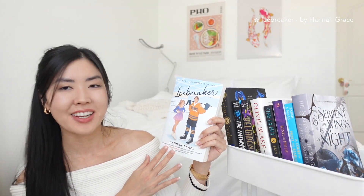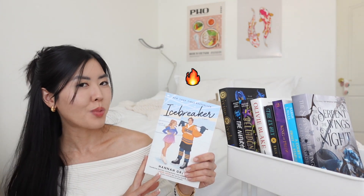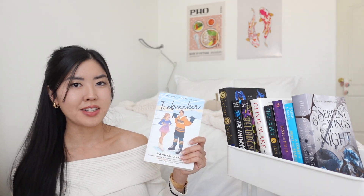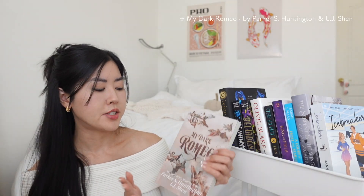Next is *Icebreaker* by Hannah Grace — an ice skating sports romance that I've heard is very spicy. I think it would be really fun for the winter time. I've never read a sports romance yet, so this feels like a nice addition to my TBR.